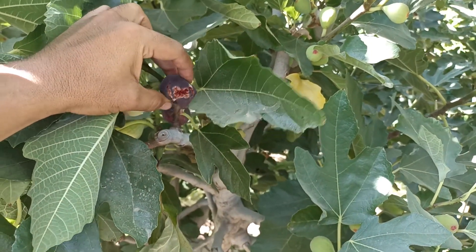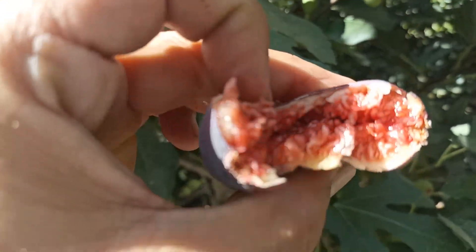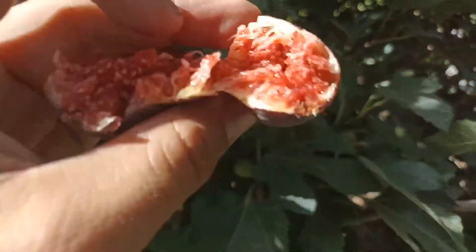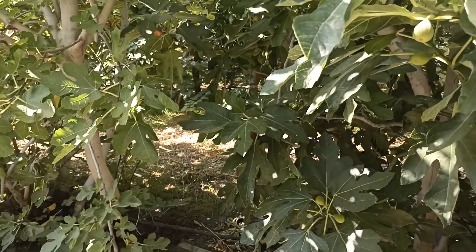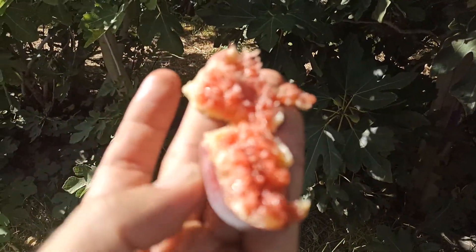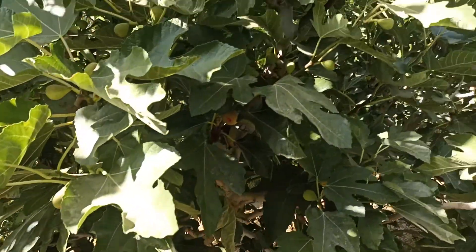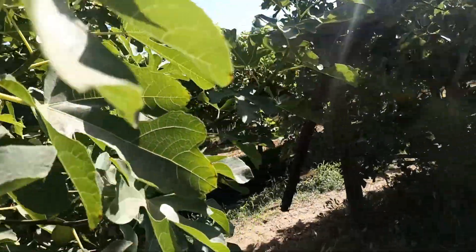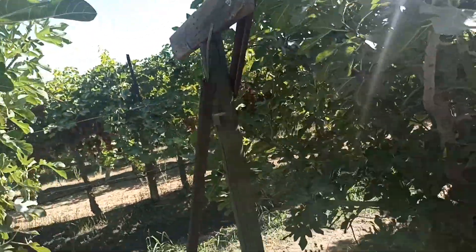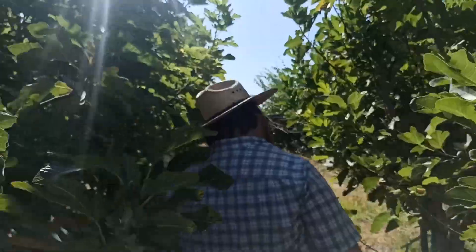This one is good, right? Debe ser negro para ser maduro — it must be black to be mature. That is Violeta de Bordeaux. There are many varieties of figs and grapes also over there.